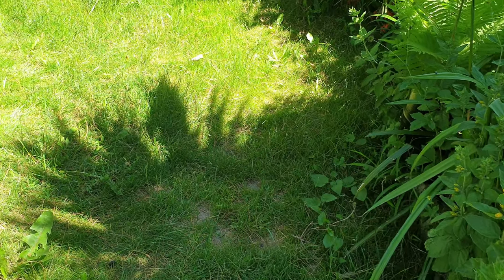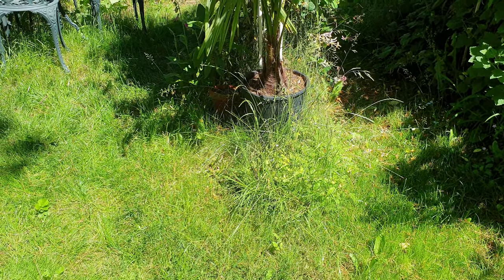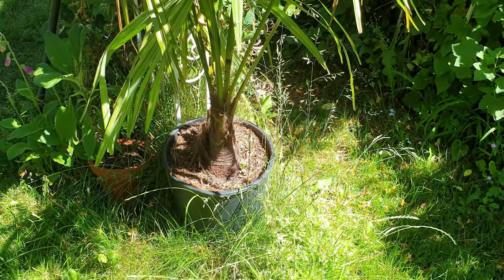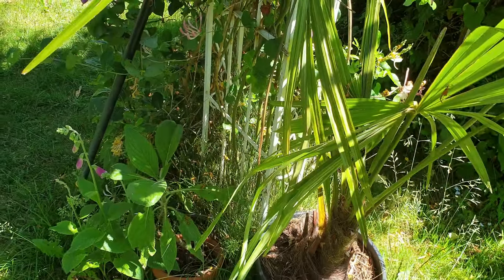So if we take a little walk up this side of the garden you can see how overgrown everything is in such a very short time. This is another Trachycarpus coming on quite nicely in this pot here — need to give it plenty of water because it's pretty restricted.